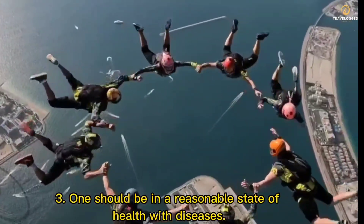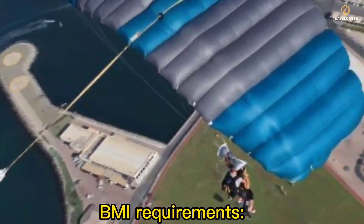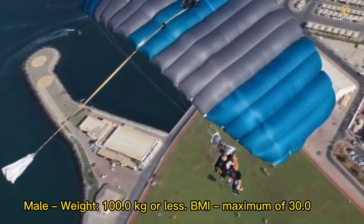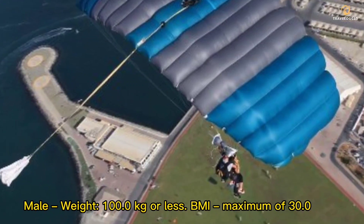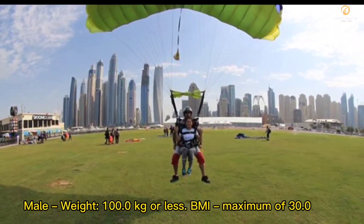3. One should be in a reasonable state of health with the following BMI requirements — Male: weight 100.0 kg or less, BMI maximum of 30.0. Female: weight 90.0 kg or less, BMI maximum of 27.5.